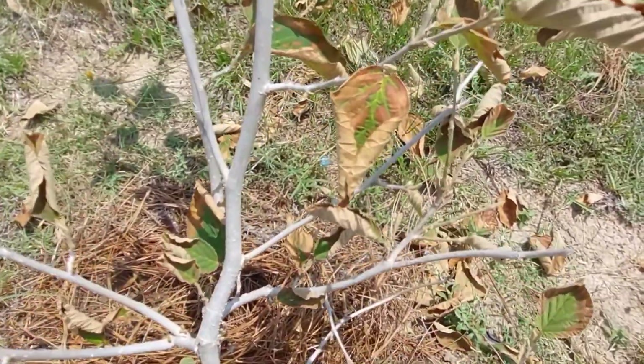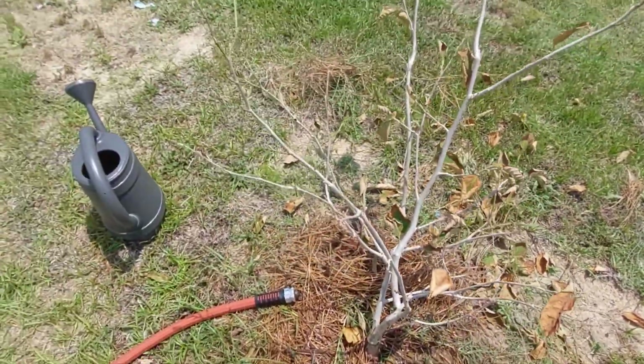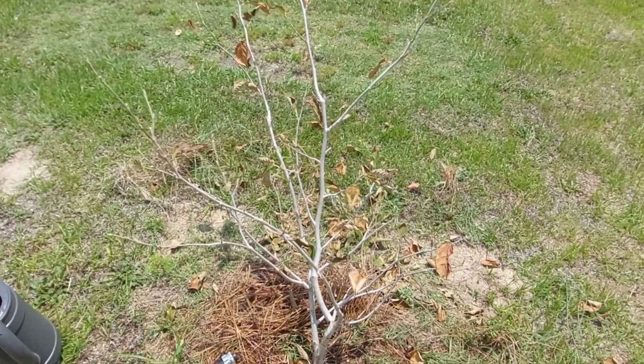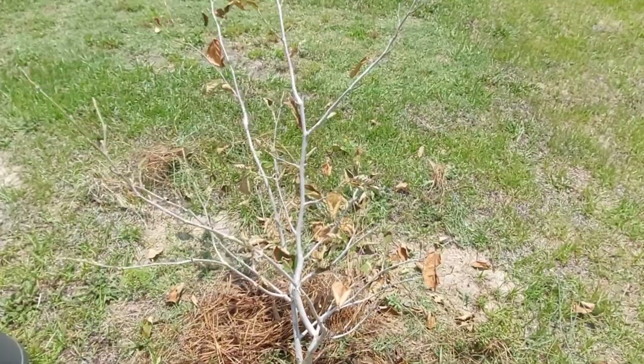Sometimes it's hard to tell if your plant needs watering or if there's another problem. So this is a witch hazel, and if you don't know what it is, it's a fantastic tree. I'm going to show you a picture of it where it's flowering.